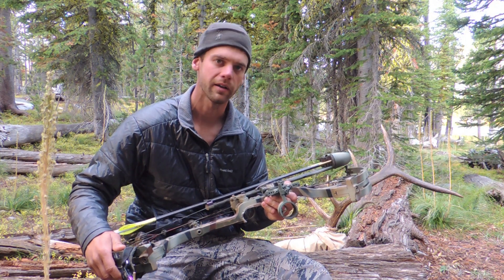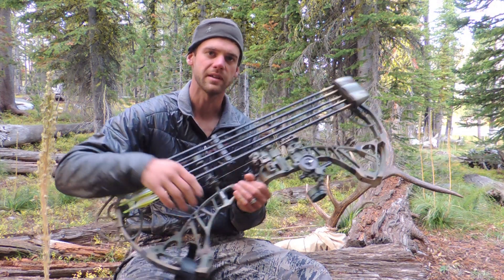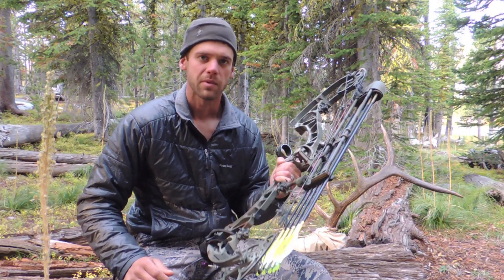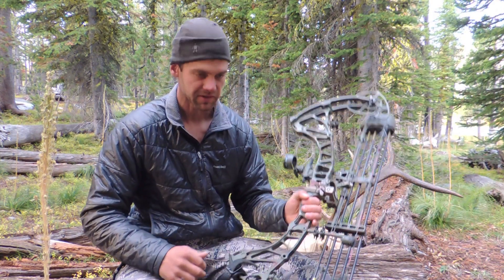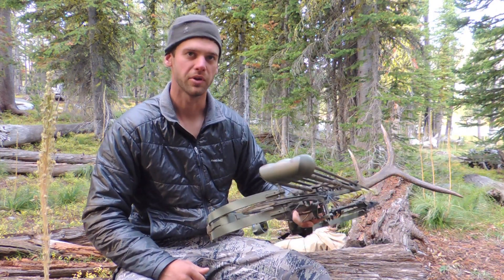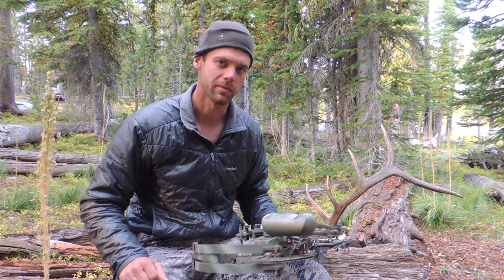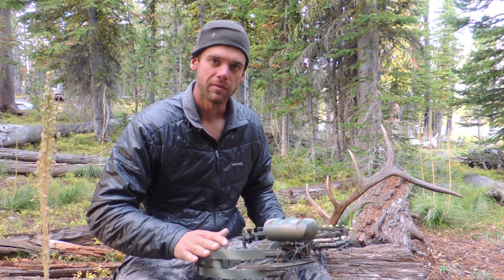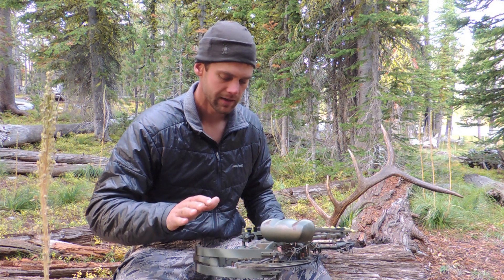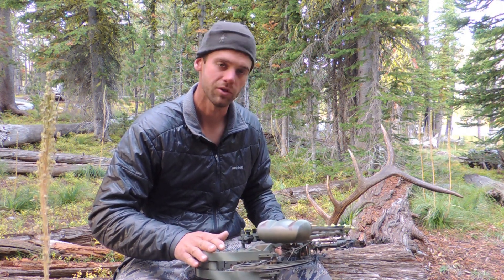The other big thing for me is I need a bow that's durable — one that I can rely on no matter what happens. So far this season I've had to climb up a lot of really nasty granite faces. You can see my bow's a little scarred up. I've actually had to push down with my bow against granite walls trying to get up to where I need to be to hunt these elk. I need this bow to be tough, and I need it to shoot well when I need to shoot.